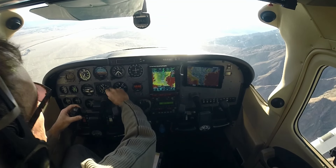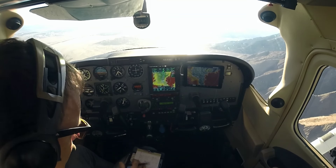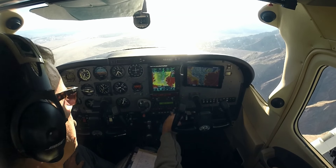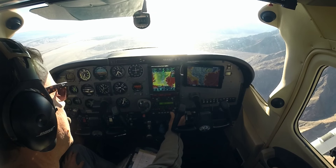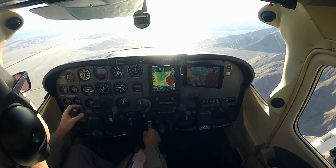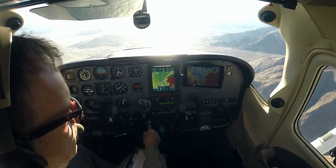Palm Springs Tower, Skylane 5153 Golf, 3,600, restricted above 3500, parking at the West T hangars. — Skylane 5153 Golf, Palm Springs Tower, welcome back. Descend unrestricted, runway 3-1 left, clear to land. Traffic departing runway 3-1 left prior to arrival — a Citation. — Clear to land 3-1 left, 5-3 Golf, descend unrestricted.